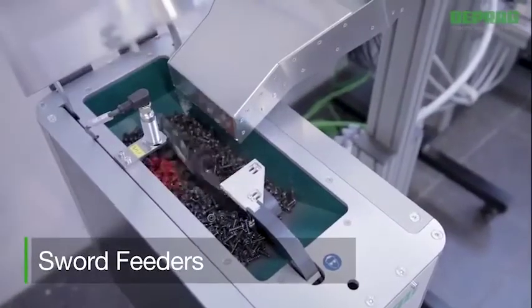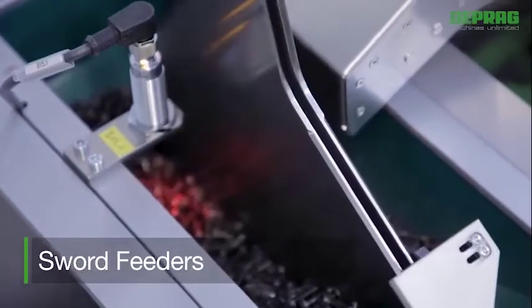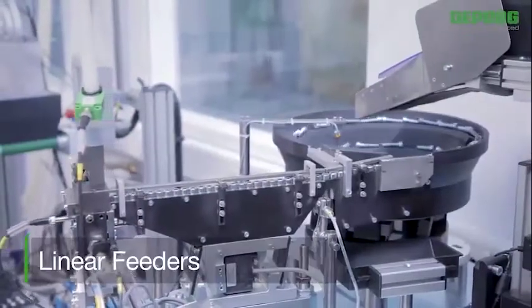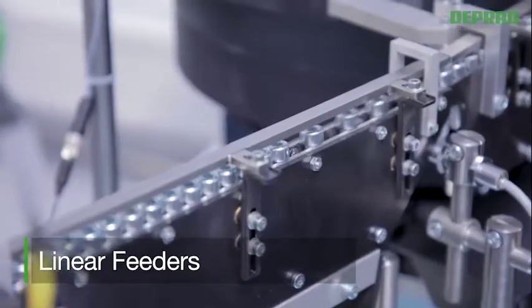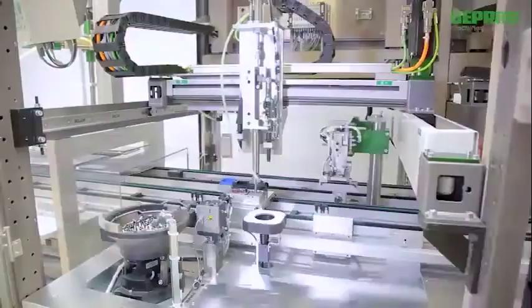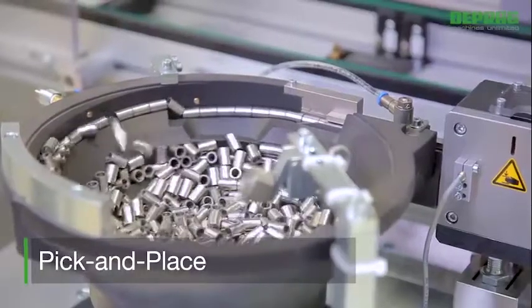Sort feeders are an alternative to vibratory bowl feeders. They are especially useful when the assembly requires extremely gentle handling of fasteners, as well as low abrasion and noise-reduced feeding. Linear feeders or linear conveyors are mainly used in cases where a larger distance has to be bridged between the feeder and the assembly machine.